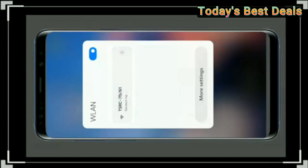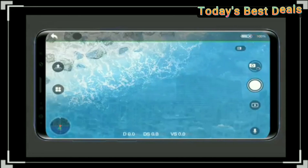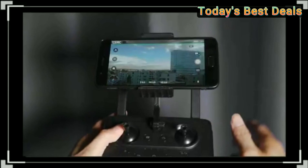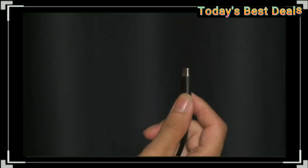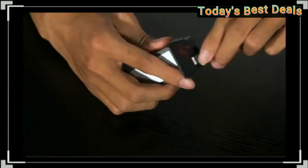Discover your wonder world freely with the TSRC A5. To get the product, you can click on the link below the video. Don't forget to like the video, subscribe to the channel, and activate the notification button. Thank you.